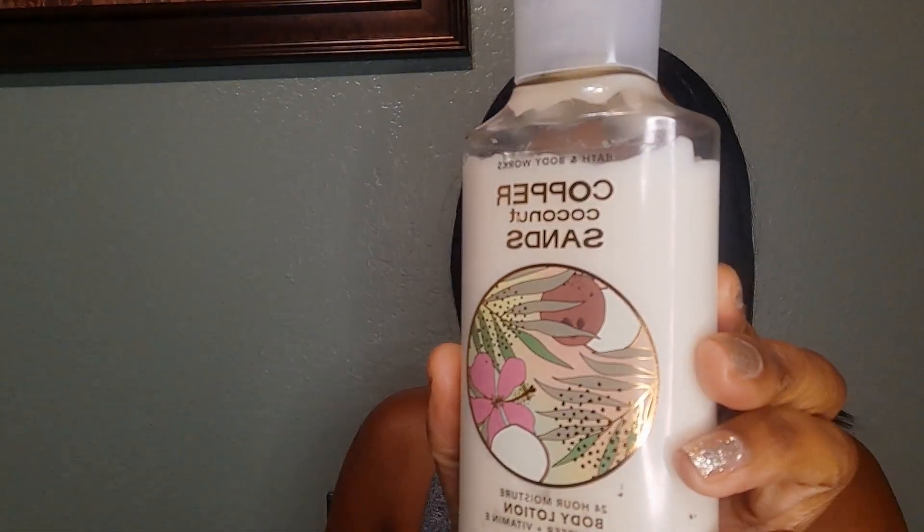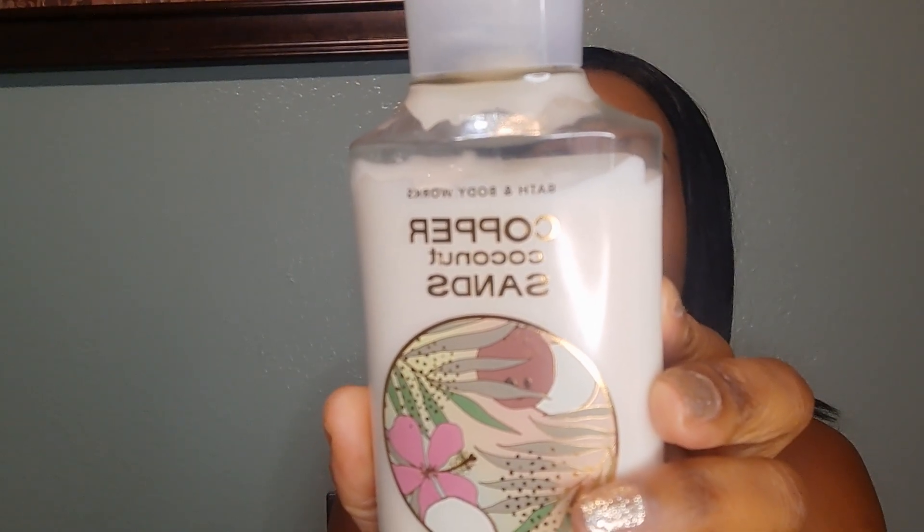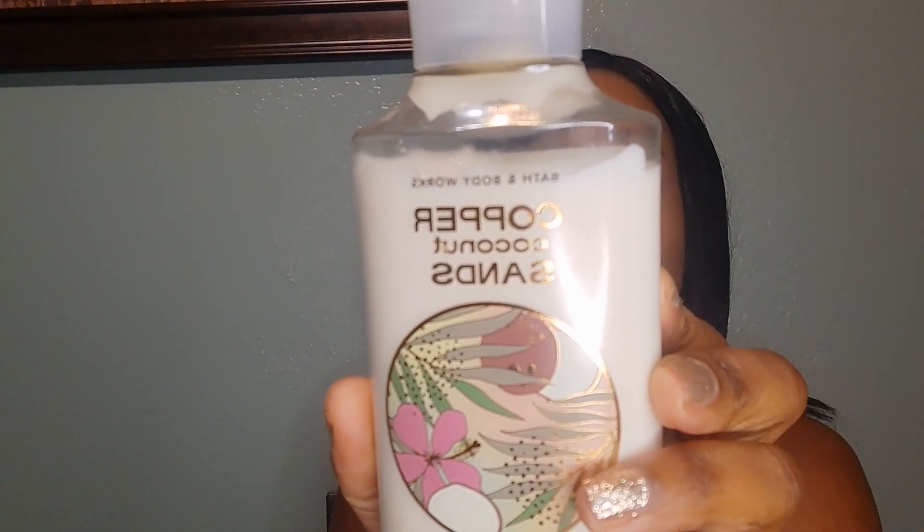I would say it's great for every day — you'll definitely love to smell it. Actually, I can't get enough. Which brings me to Copper Coconut Sands. This is sunkissed coconut, soft orchid petals, and creamy sandalwood. Now, this one does remind me of Cocoa Paradise.